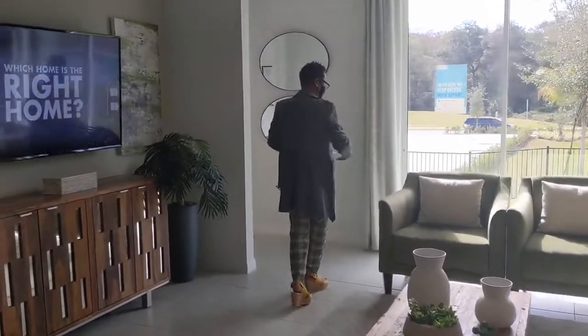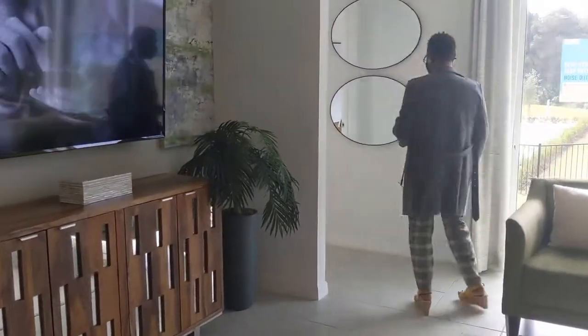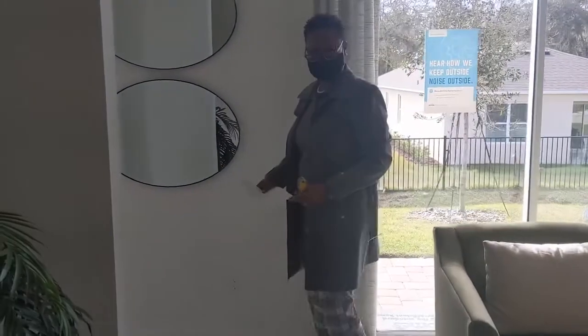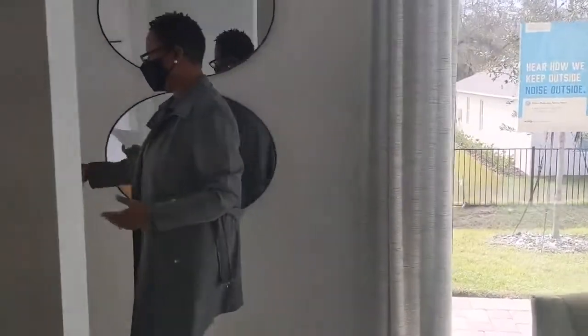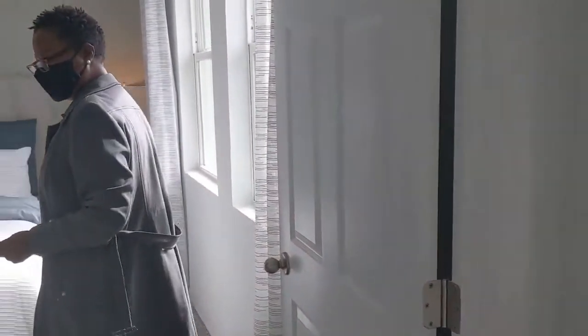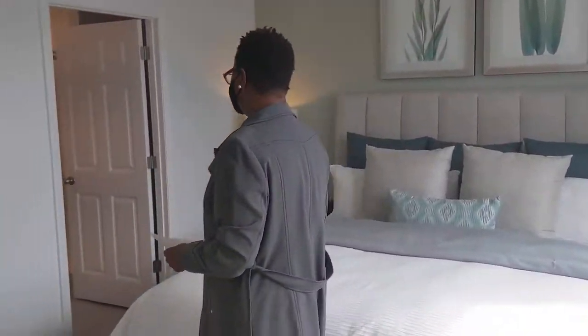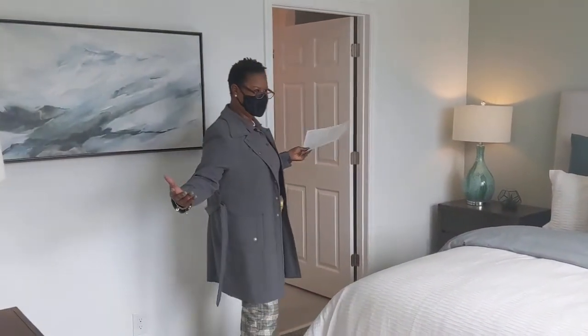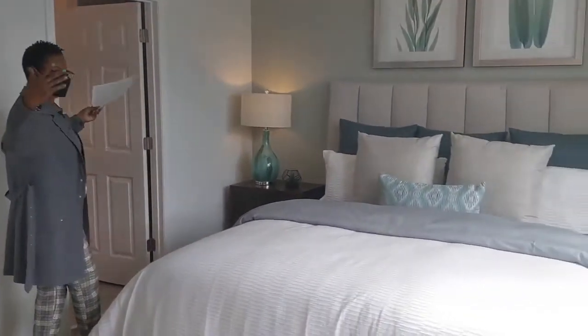There's a nice size backyard, fenced in. Once we leave the family area we walk into our master suite — look at the layout of this. It's awesome, nice and bright with beautiful sunshine coming in, just like Florida.